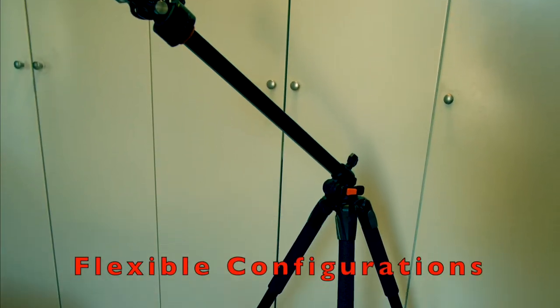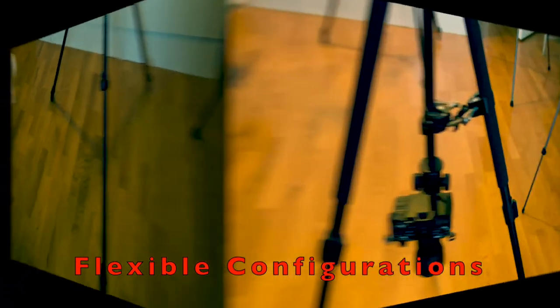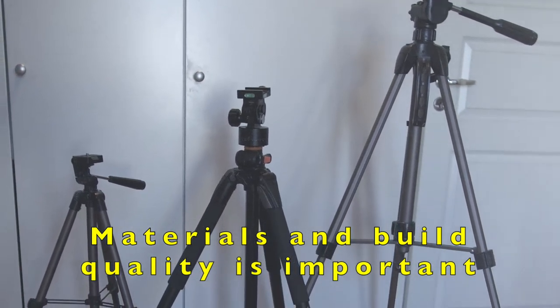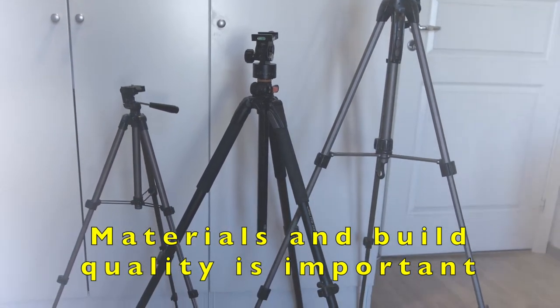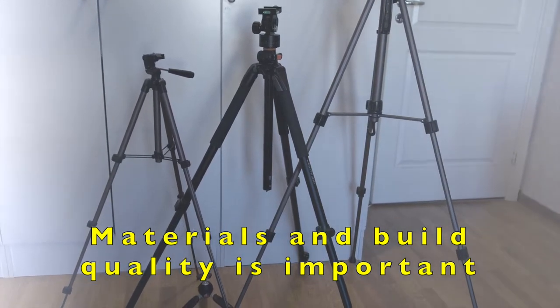A good tripod may also have flexible configuration for macro photography or other specialized areas of use. Even if a tripod fulfills all requirements, it also needs to have sufficient quality to last for a long time. The build quality as well as the choice of materials determine the product lifetime, which may also depend on how heavy the use will be. For professional use, especially frequent use with heavy equipment, a high-end tripod is the best way to go.